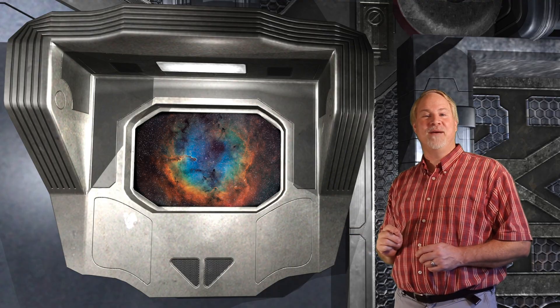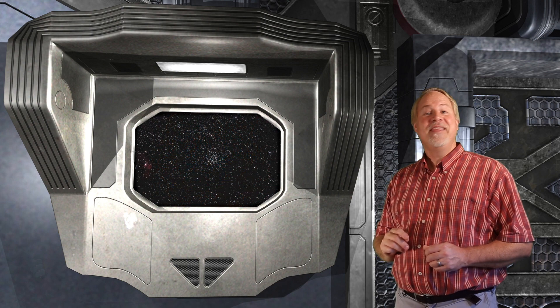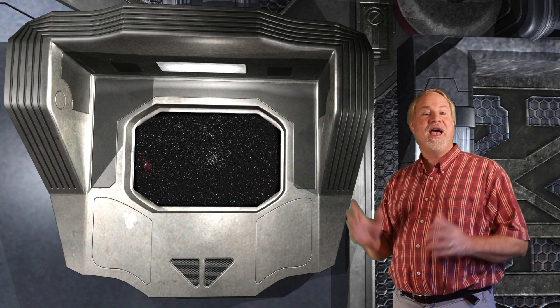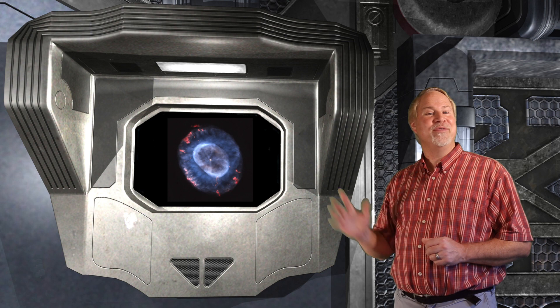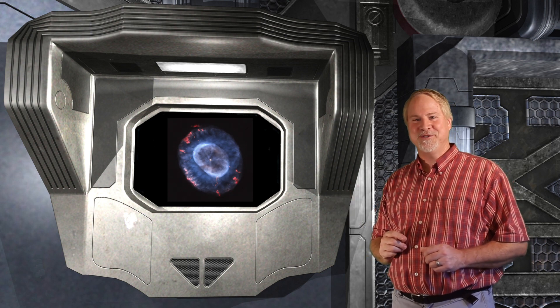So as we have returned back to proper star hopping, we have located three interesting objects tonight. We started out with the Elephant Trunk Nebula IC-1396 — although a bit of a challenge visually, this is an excellent wide field astrophotography target. Then we continued to pick up another Messier object, M52, an open cluster in the constellation of Cassiopeia.